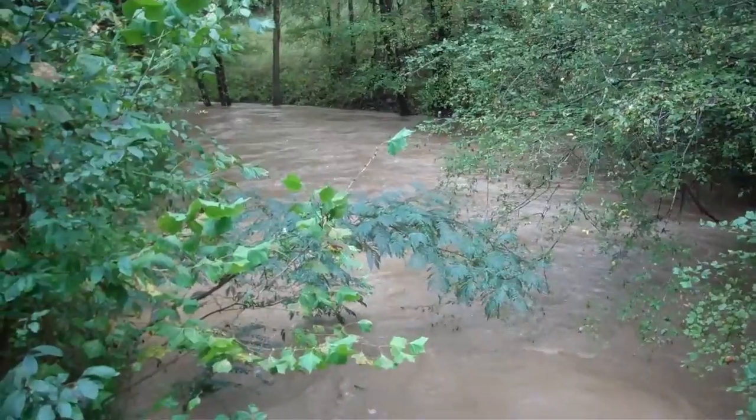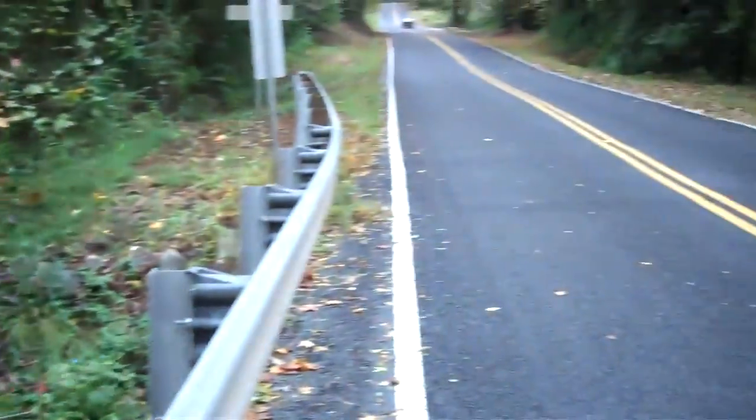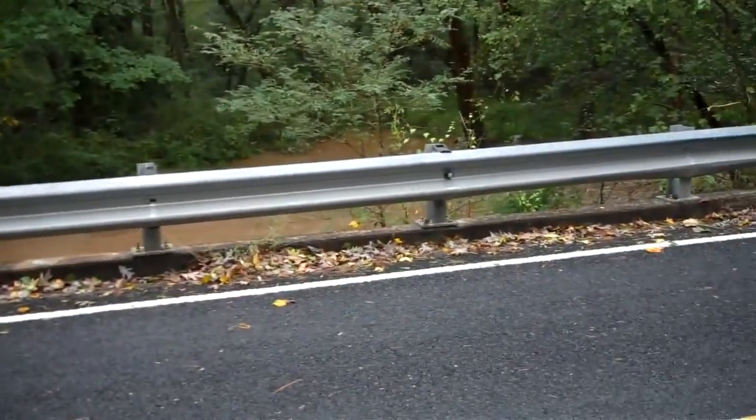This is Broadway Creek, which is off of Belhaven Road. Got water going. This is on Belhaven Road.